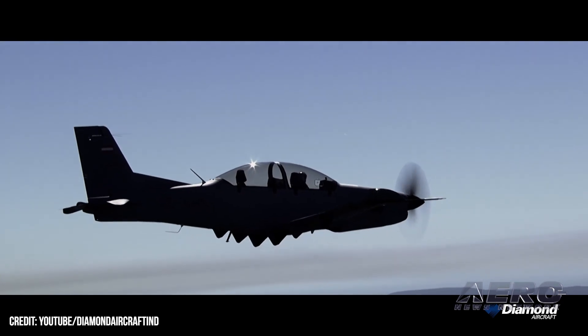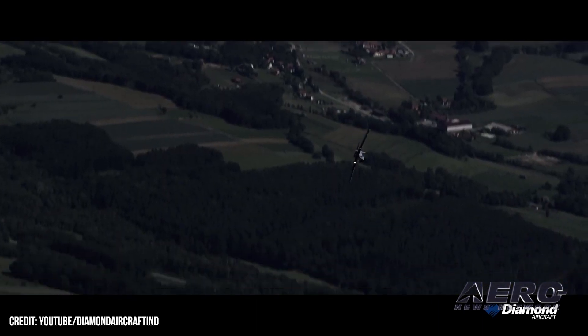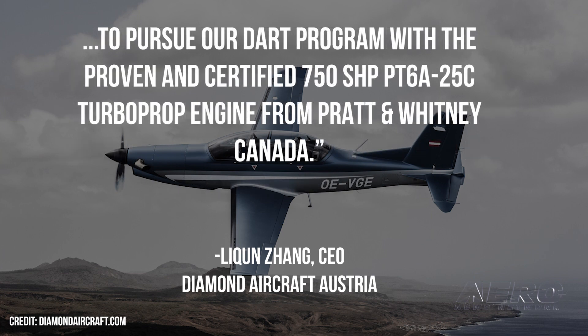The move to the venerable PT-6 is said to be necessary to meet program deadlines, as the GE product is yet to be fully certified and ready for widespread use. With the DART expected to be EASA-certified by the end of 2023, Diamond decided to move forward with a turnkey solution. CEO of Diamond Aircraft Austria, Li Chenzong, says: "After careful consideration, we came to the conclusion that an adjustment of the DART program was necessary in order to move forward with the aircraft certification process. In order to meet our target timeline and as the window of opportunity on the market as well as with interested customers is limited, we decided, in close consultation with our R&D department, to pursue our DART program with the proven and certified 750 SHP PT-6A-25C turboprop engine from Pratt & Whitney Canada."